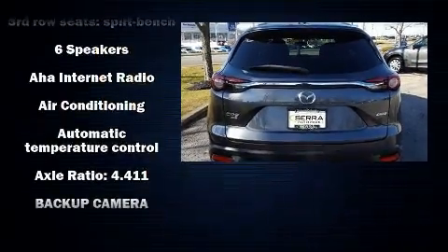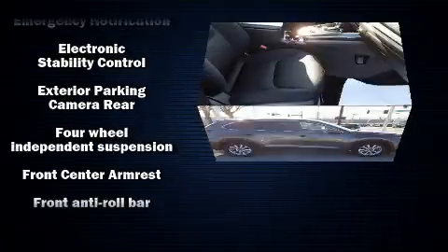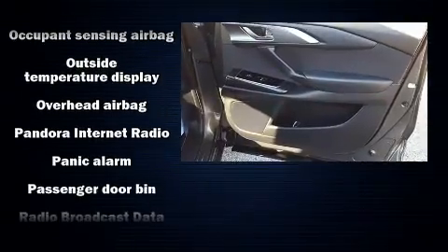Mazda also prioritized safety and security with features such as ignition disabling, an emergency communication system, and four-wheel disc brakes with ABS. For added security, Dynamic Stability Control supplements the drivetrain.